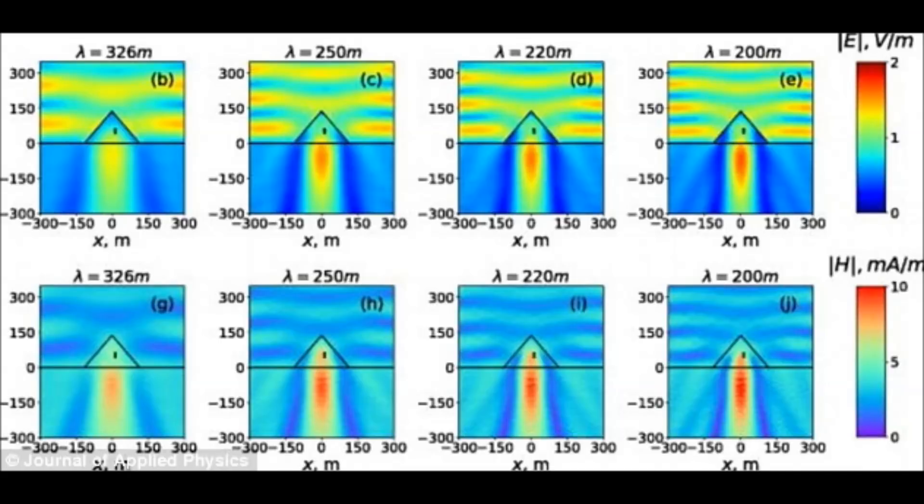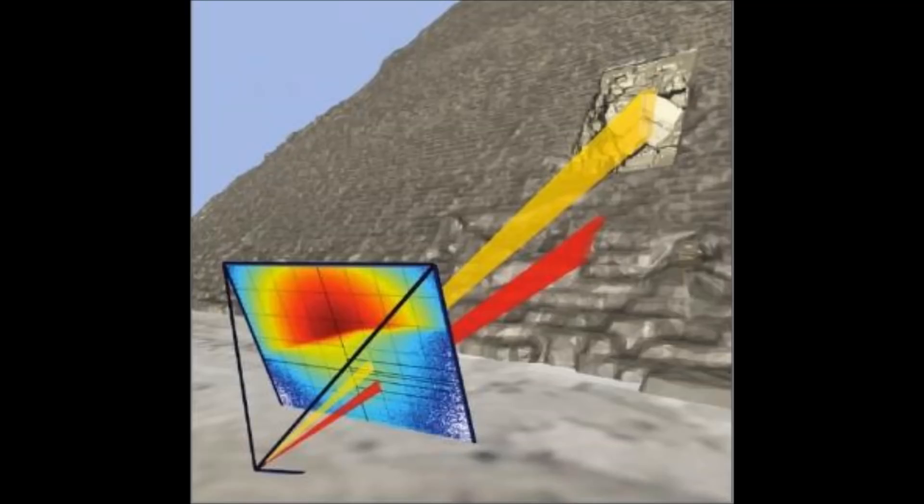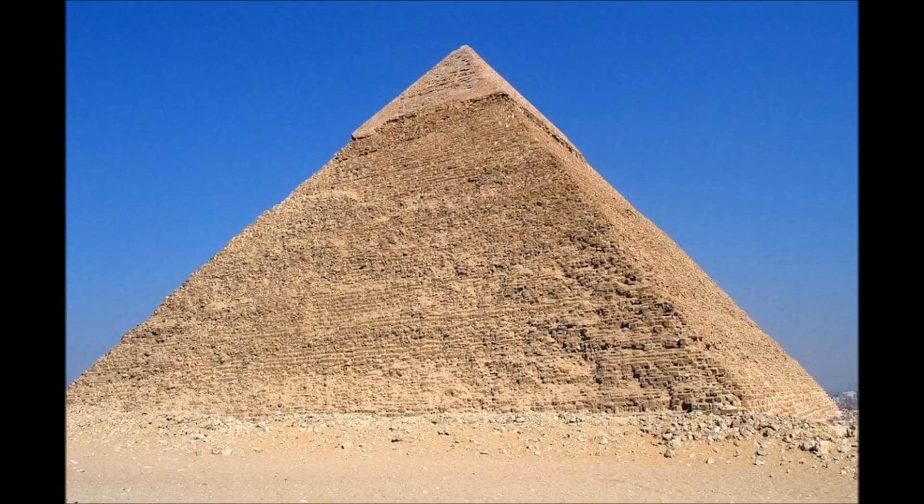This includes two chambers believed to have contained the remains of Pharaoh Khufu along with his wife, and a third unfinished chamber underneath the base. The ancient Egyptians that built the pyramids — about 4,400 years ago, around 2,500 BC — were apparently not aware of this quirk of the design. How is it that they were not aware of this? Is it because they didn't build them? Were the pyramids built beforehand, before them?